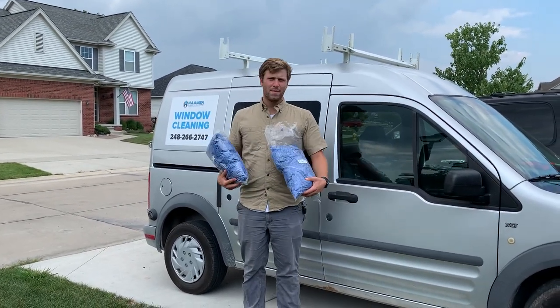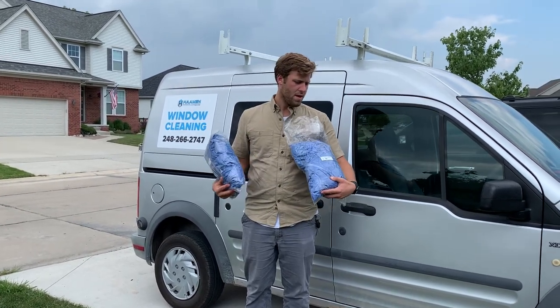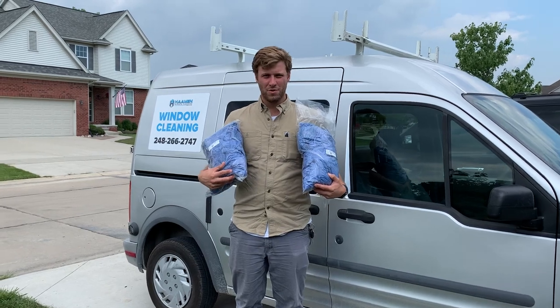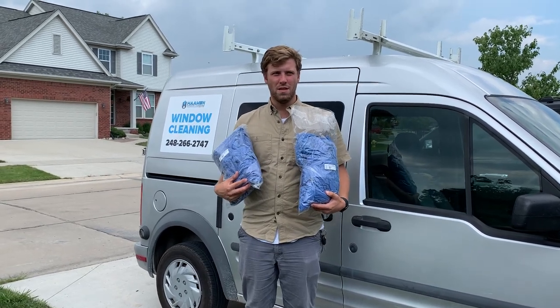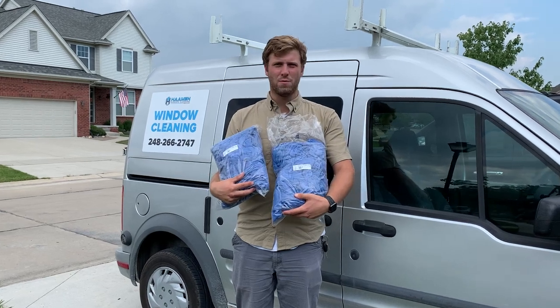Today I'm going to talk about some huck towels — surgical towels that we use for window cleaning all the time. If you're not using these, they are truly the best towels you can really find. A lot of people use microfiber, but these ones are really your best ones.